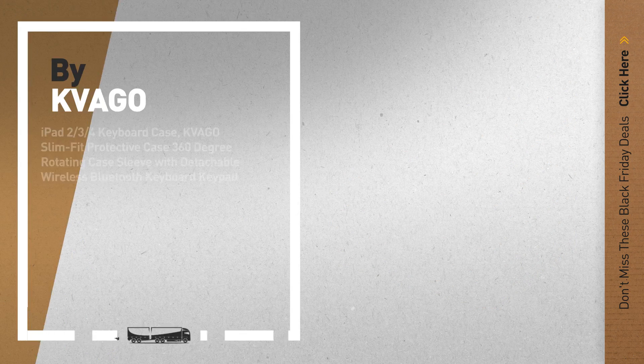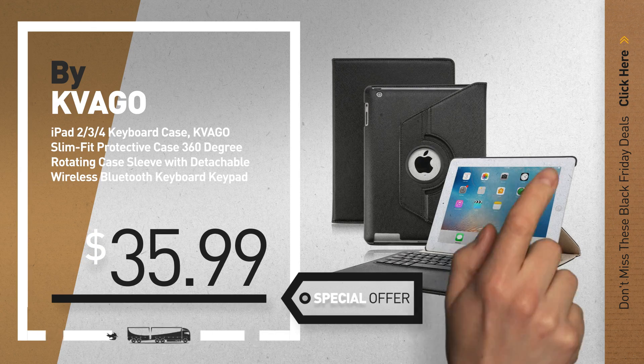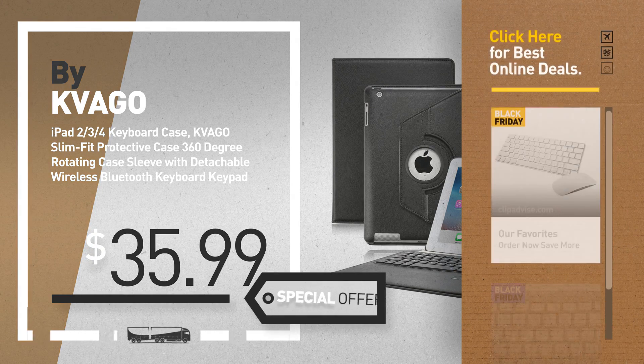Number 5, by Kevago. For more info about these great Black Friday deals, click the circle in the corner.